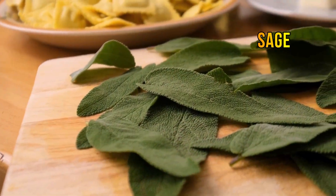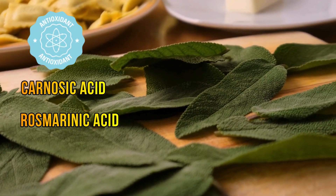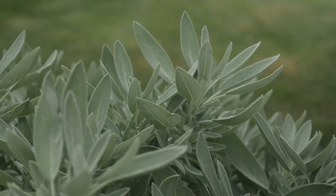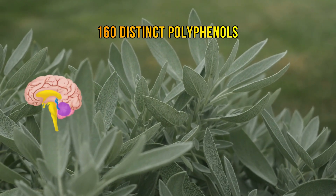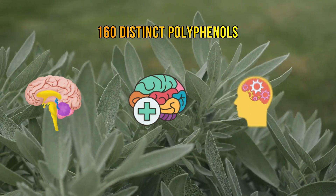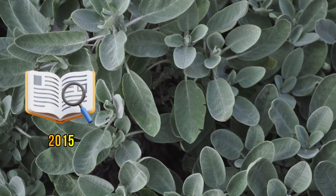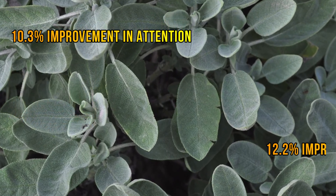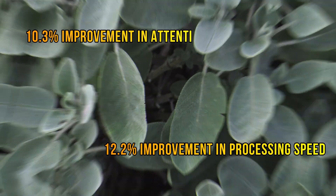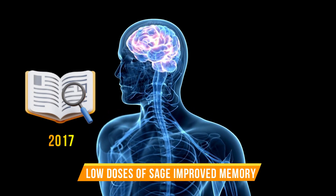Sage, a herb that belongs to the mint family, contains many antioxidants, especially carnosic acid and rosmarinic acid, which can help promote brain function. It contains over 160 distinct polyphenols, which may protect brain cells from the harmful effects of aging, enhance memory, and improve cognitive function. According to a 2015 study, 40 healthy adults who took sage extract for 12 weeks displayed a 10.3% improvement in attention and a 12.2% improvement in processing speed. A 2017 study found that low doses of sage improved memory, while some higher doses enhanced mood, alertness, and calmness.